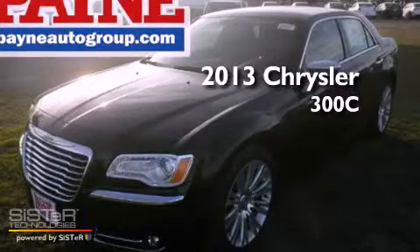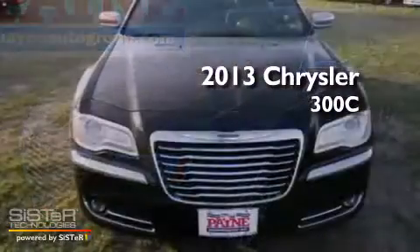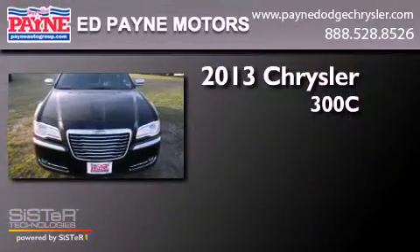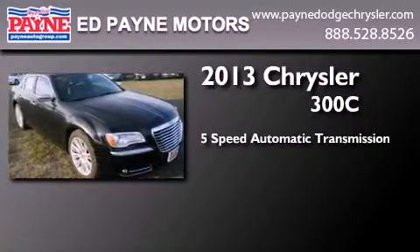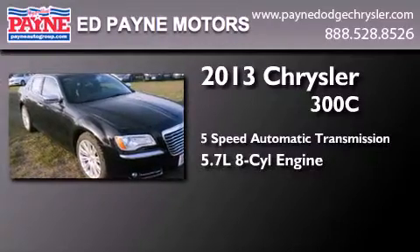This is a brand new 2013 Chrysler 300C. This four-door sedan has a five-speed automatic transmission and a 5.7 liter V8.